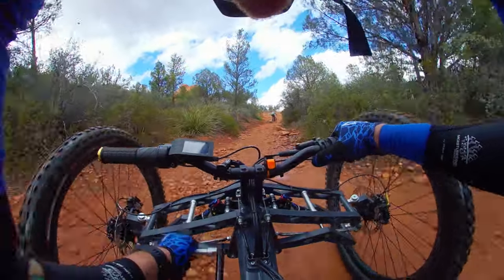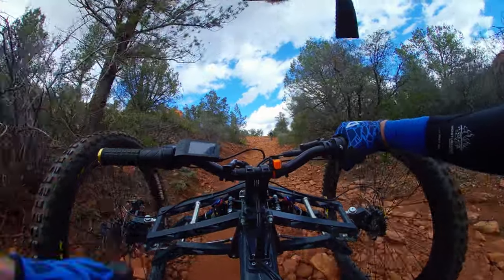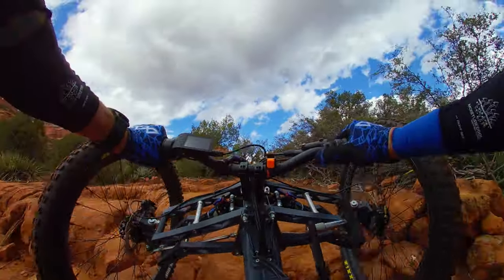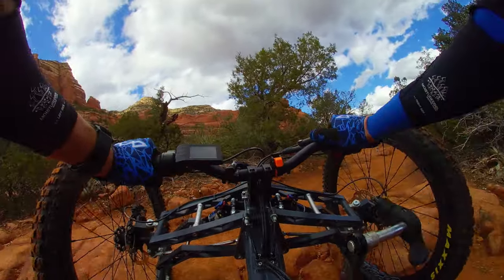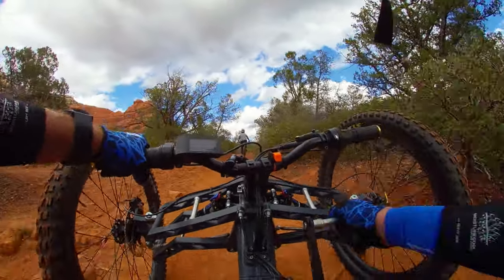This looks gnarly. Gear way down. Oh, it's not as bad as I thought. I needed the power assist right there.